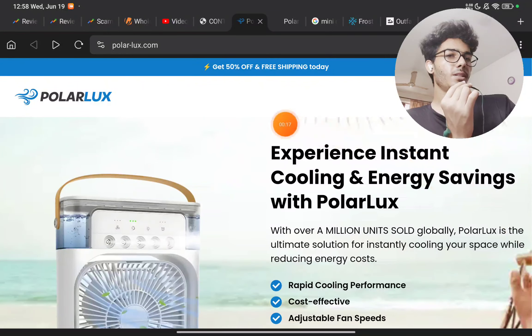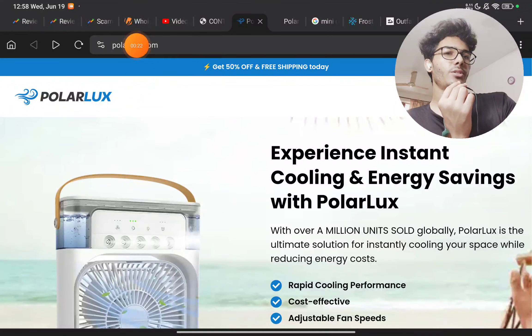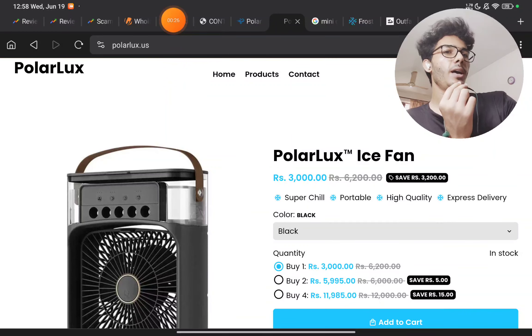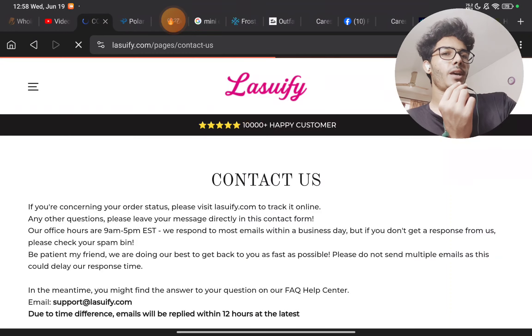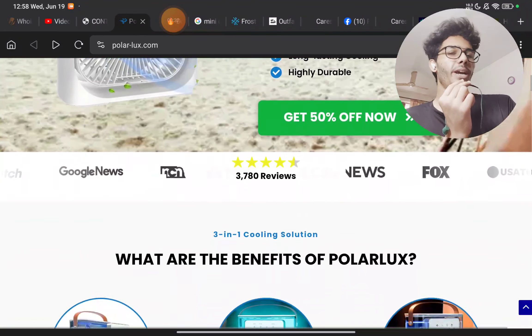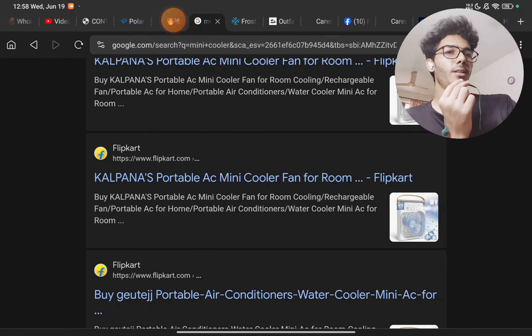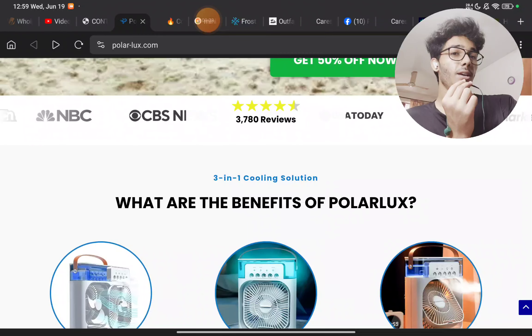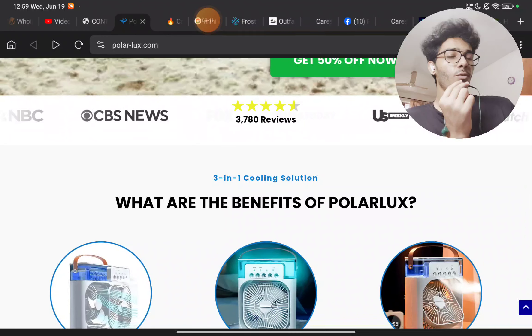You will see this Polar Lux being sold on multiple websites — like polarlux.com, polarlux.us, and many more websites. Amazon sellers are also selling this exact same thing. You will find other brands too, like Alpana and many more — literally 100 to 200 brands — all selling this same product.